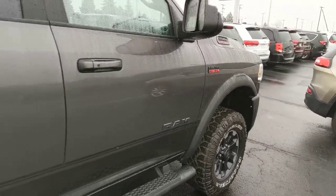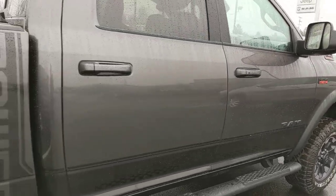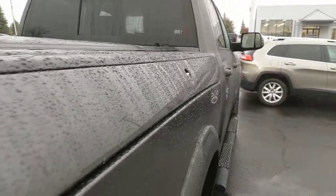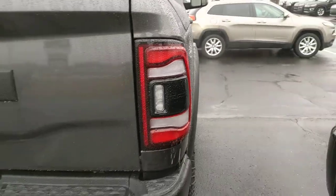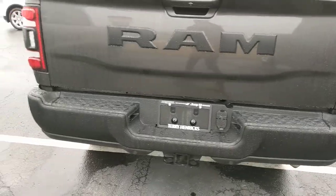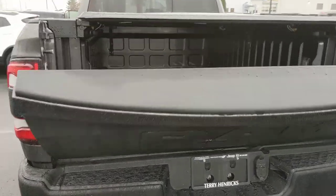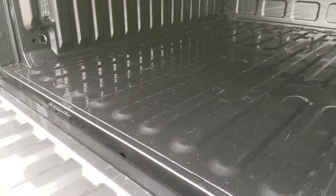With the miles and the year, you can certainly expect it's pretty excellent — no major dents, dings, scrapes, scratches, anything of that nature. Popping open the tailgate here for you, as you can see the bed looks almost untouched.